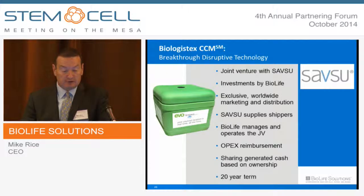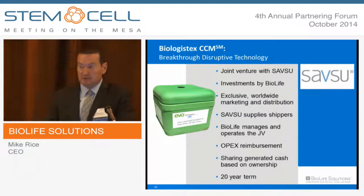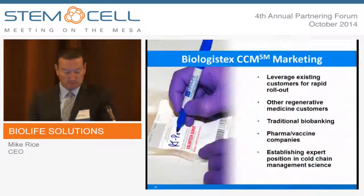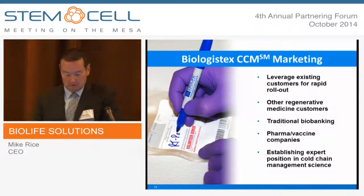Biologistics is a joint venture we just announced with Savsu Technologies, the supplier of the shipping container. We're going to make significant investments to launch the product and the portal, and we have exclusive worldwide marketing and distribution rights. Savsu is the shipping supplier; we'll manage the JV operations out of our facility in Bothell, Washington, and the operating expenses we incur running the JV will be reimbursed to BioLife by the joint venture. Excess cash generated by the joint venture will be split between BioLife and Savsu based on our respective ownership. This is a 20-year agreement. We're currently in the beta program phase — if you're interested in learning more about Biologistics and the EVO Shipper, consider joining the beta program. I'd encourage you to talk to Daphne or Brian Hawkins, our new team member here in the front row.